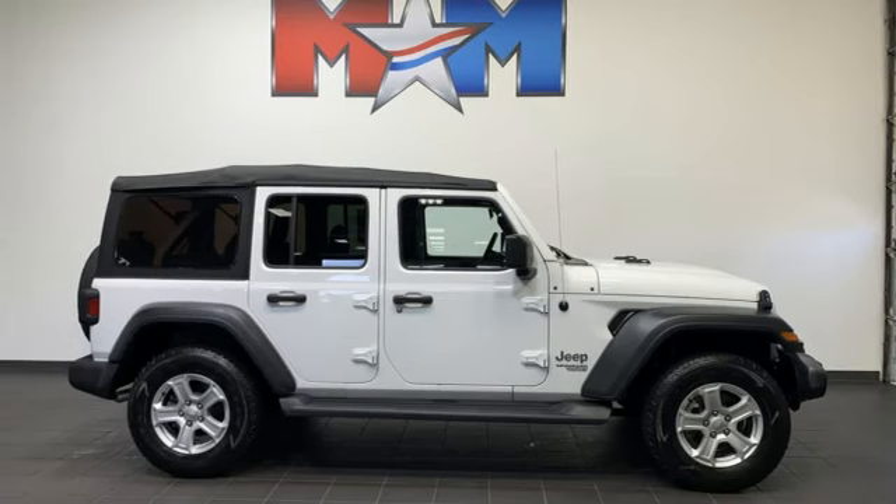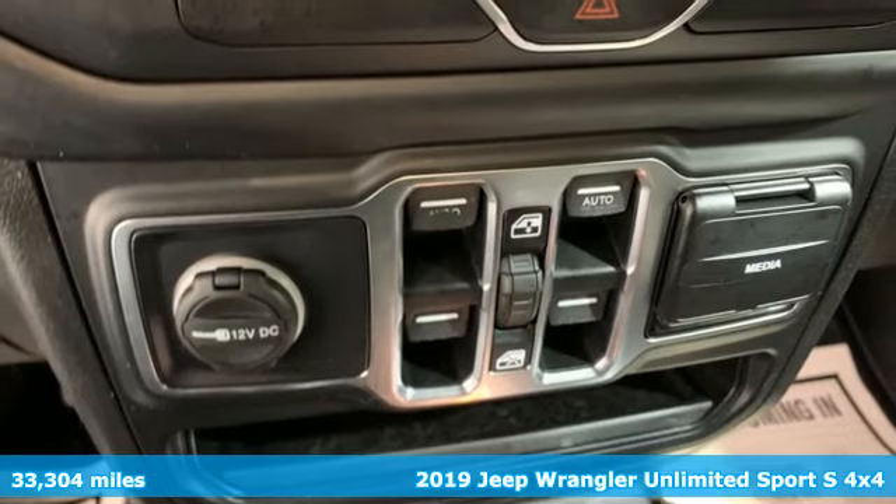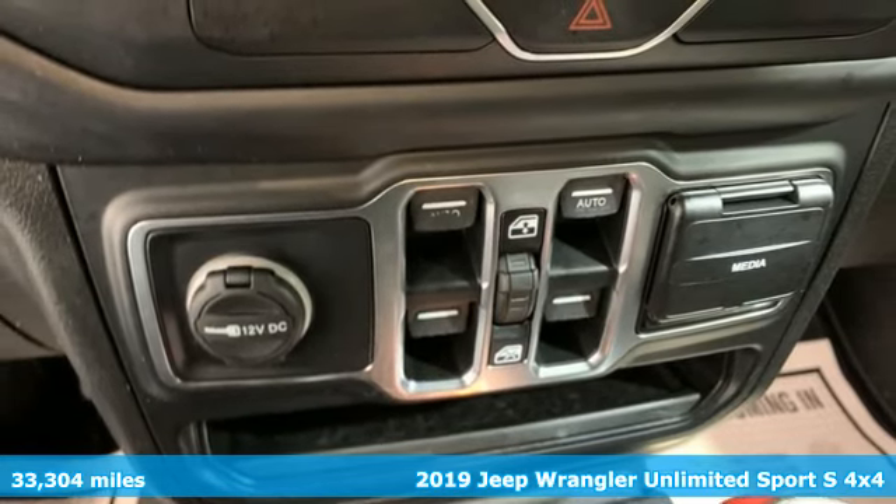Here's a 2019 Jeep Wrangler Unlimited. Everywhere you want to go, anything you want to do, Jeep takes you there.